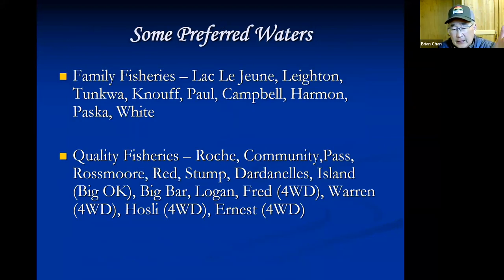Well-known family fishery lakes within an hour's drive of Kamloops include Lac Le Jeune, Leighton, Tunkwa, Knuff, Paul, Campbell, Harmon, and White. Quality trophy fisheries — also within an hour to an hour ten from Kamloops, some requiring four-wheel drive — are identified in the regulations by their quality restrictions. For more information online there's a Stillwaters Fly Fishing Forum on Facebook and Fly Fish BC, an online forum where you can ask questions.